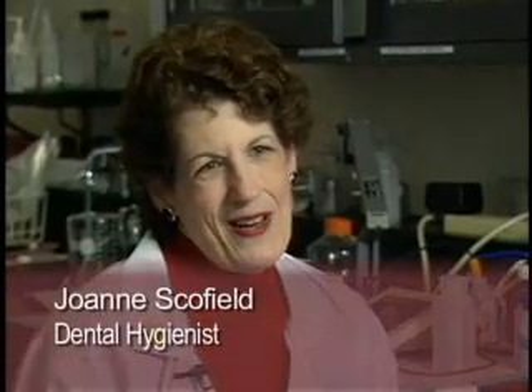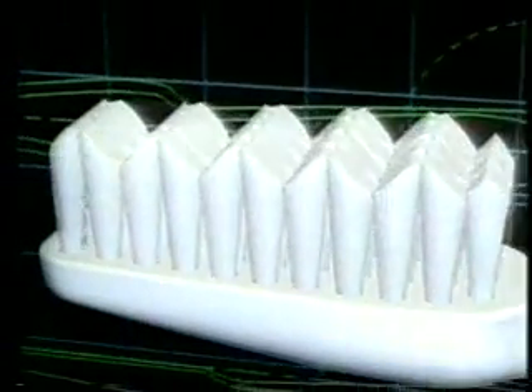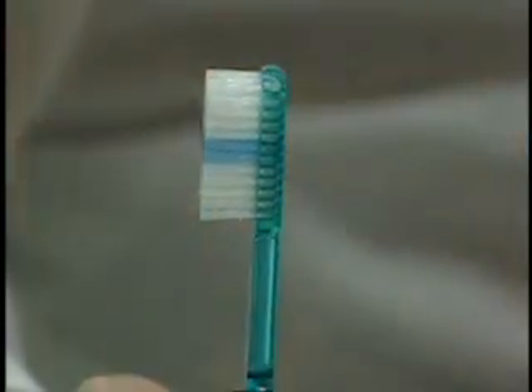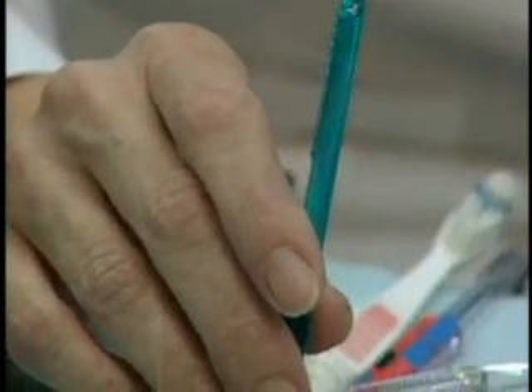The ideal toothbrush is one that has soft bristles and one that's small enough to fit in your mouth. Most people actually use a toothbrush that's too big for their mouth. This brush is too big for many people's mouths, and the thin handle may pose a problem.